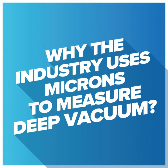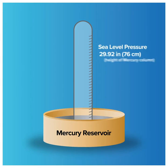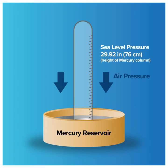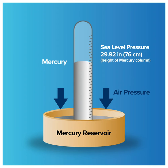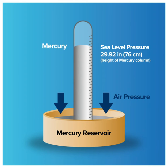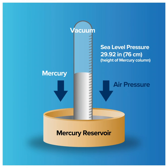Here's some background to help describe why the industry uses microns to measure deep vacuum. At sea level, the weight of the atmosphere will force a column of mercury up an inverted graduated tube 29.92 inches. As atmospheric pressure decreases, the column of mercury will also decrease in height.